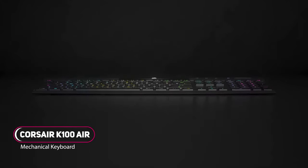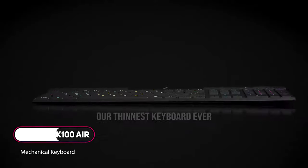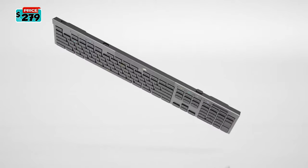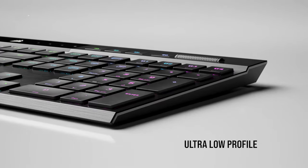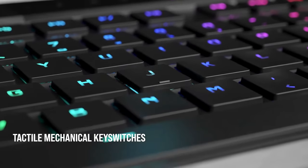Meet the thinnest fully mechanical desktop keyboard money can buy. The Corsair K100 Air Wireless RGB is the first mechanical keyboard for desktop to use MX ultra-low-profile switches. With the brushed high-quality aluminum frame, Corsair has created a minimalist streamlined design that's ideal for gamers and content creators.